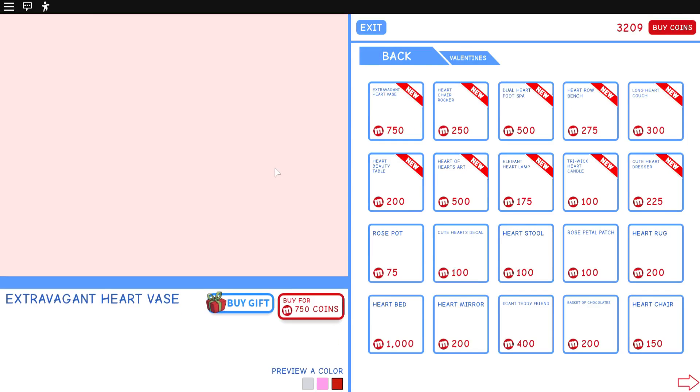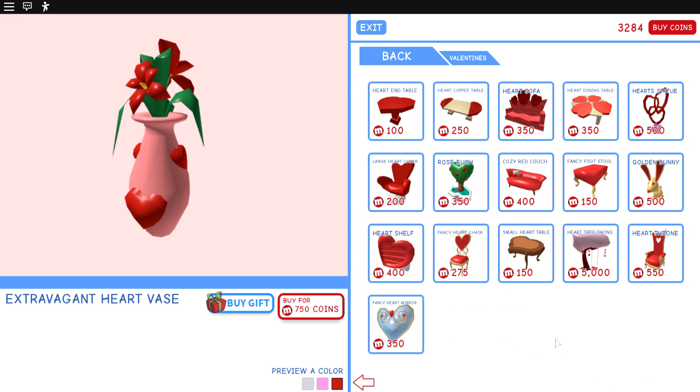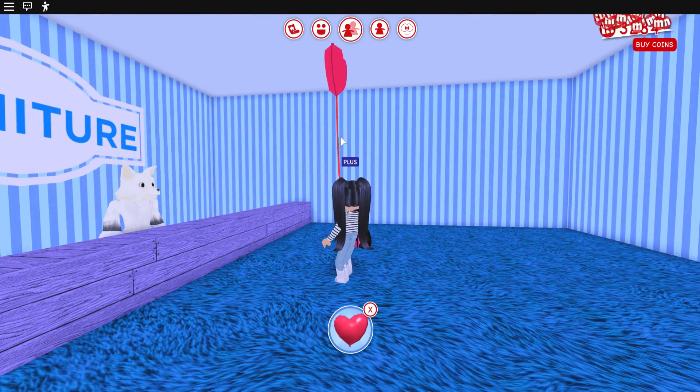Oh my gosh, this stuff is so pretty! We have a heart vase, a rocking chair, dual spa, a bench, candles we need to get, a basket of chocolates, a heart bed that looks so adorable — it kind of looks like a bouquet of flowers. There's a beauty table, rose petals, a dining table, a golden bunny, and a heart tree swing. I'm gonna need to come back for the heart tree swing and also the rose bush.